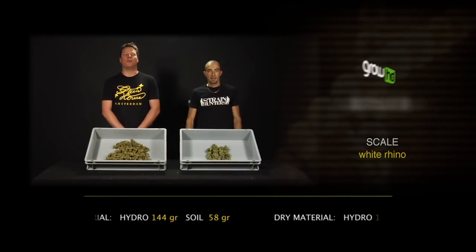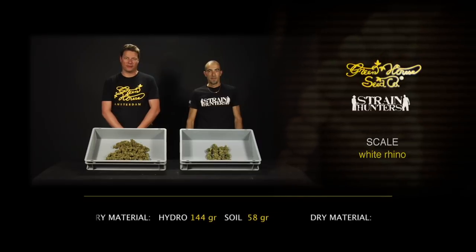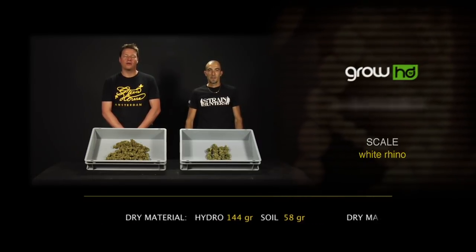Hello, I'm Arjen of the Greenhouse Seed Company and I'm Frank. We are here with the dry material of the White Rhino: the soil plant yielded 58 grams dry and the hydro plant yielded 144 grams dry.